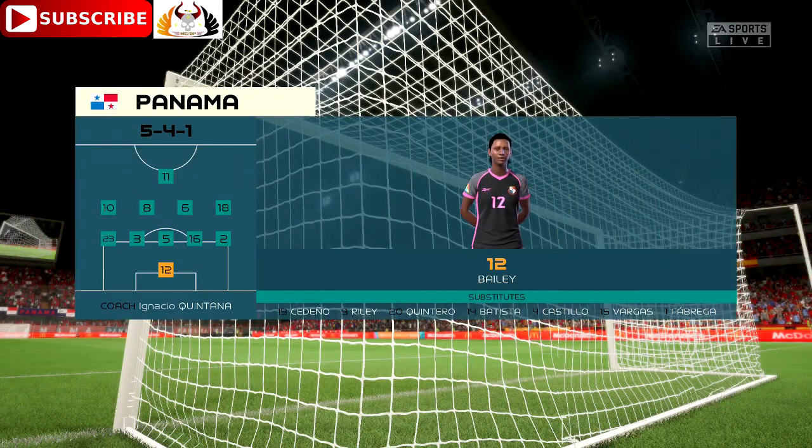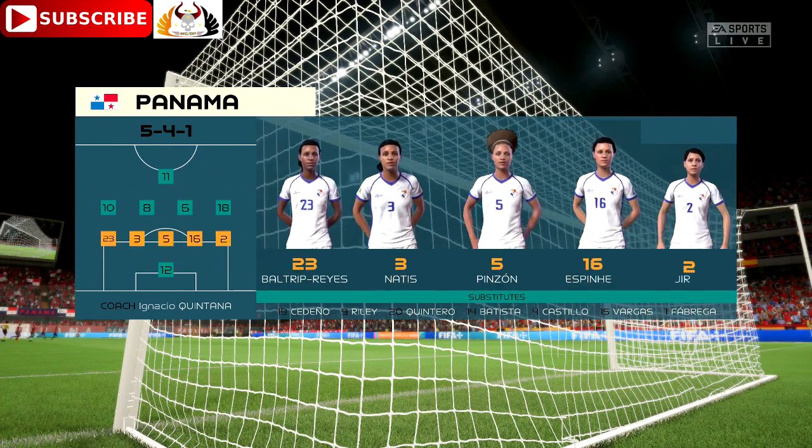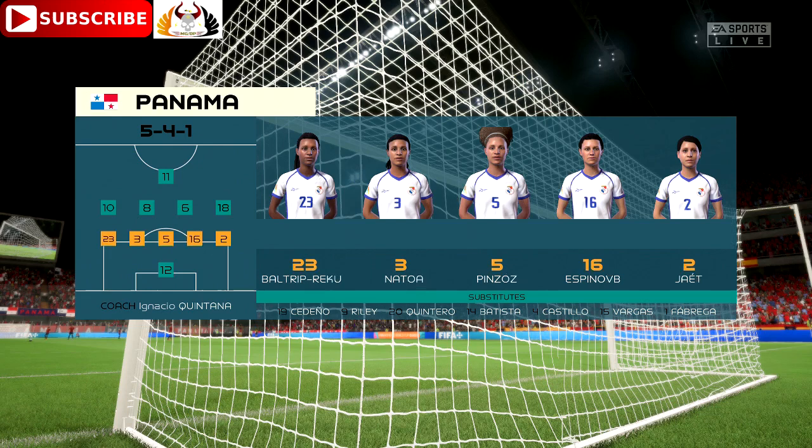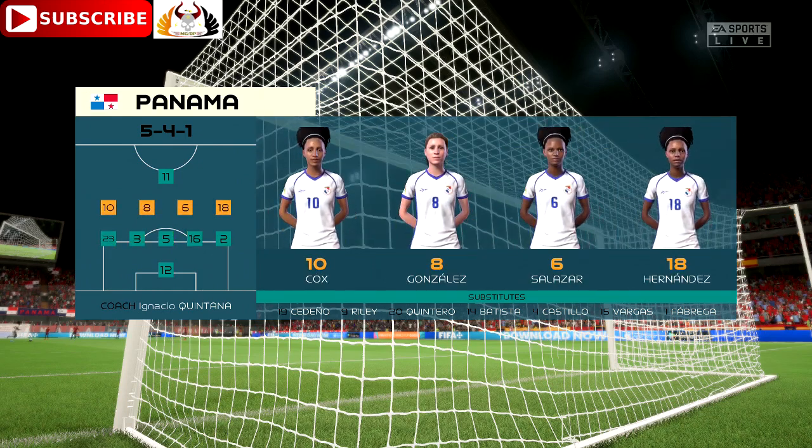And the line-up for Panama. It's a very defensive system which doesn't allow them to press the ball high up the field, so they need to stay compact, win back possession, and then counter-attack from there. It's not going to be easy, though.